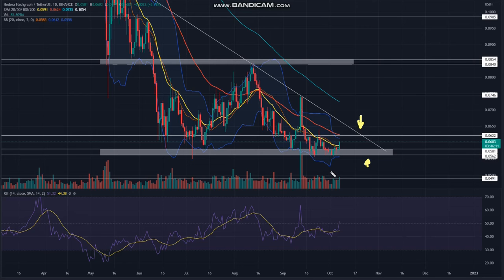With sustained buying, the altcoin should rise another 5% to hit the $0.062 resistance and descending trendline. The price will most likely revert from this resistance and continue the sideways action for a few more sessions.